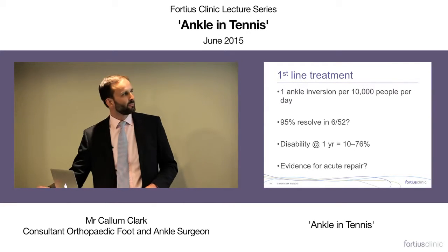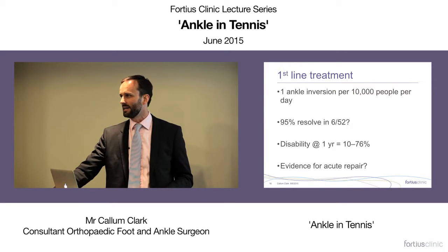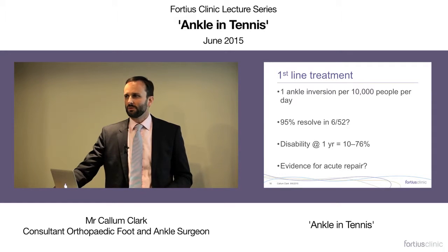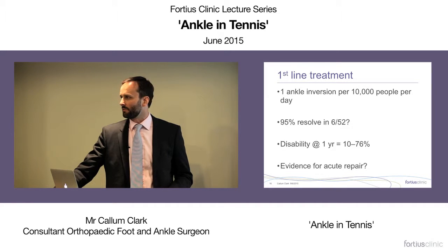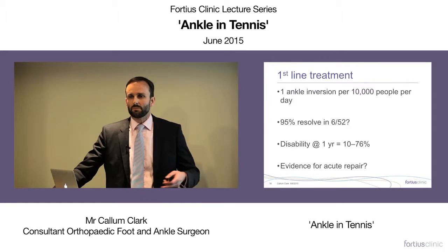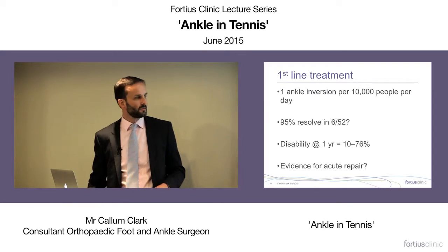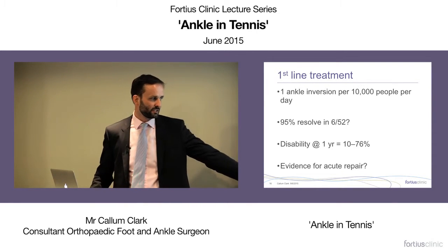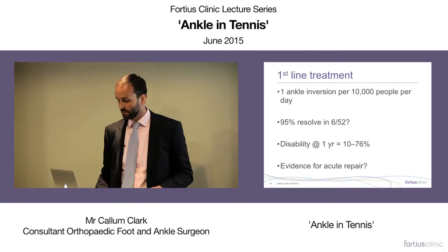First-line treatment: this is a very common injury — about one ankle inversion per 10,000 people per day, meaning around 5,000 per day in England. Most don't even see a clinician as they resolve quickly. Around 95% resolve in about six weeks — this is the worldwide consensus from ISACOS. The disability at one year, however, ranges anywhere from 10 to 76%, which means we genuinely don't know.